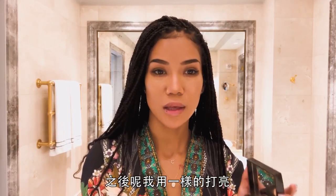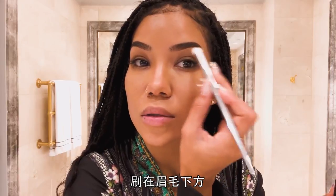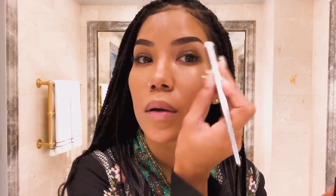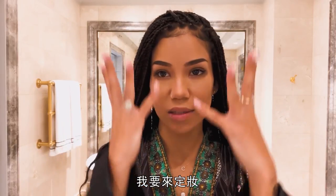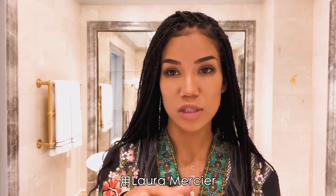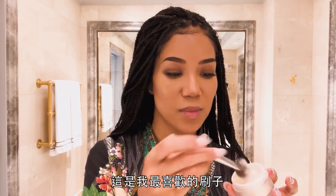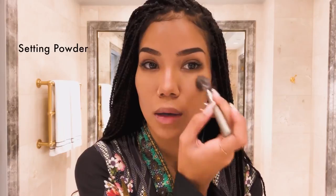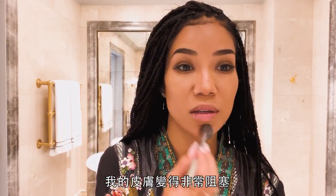It's coming together. I use the same highlighter under the eyebrow as well. Now I'm going to set this so I don't get oily and greasy, with Laura Mercier translucent powder. This is my favorite brush. I kind of just pat it lightly. When I'm wearing makeup days in a row, my skin gets super congested and just doesn't like it.